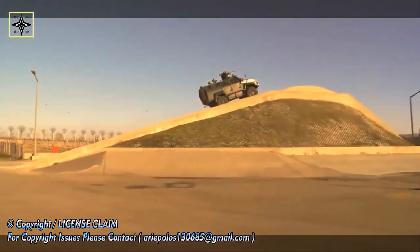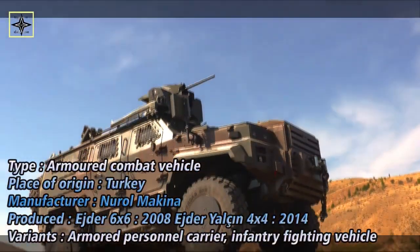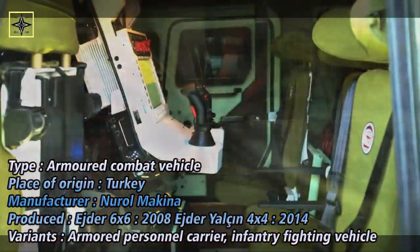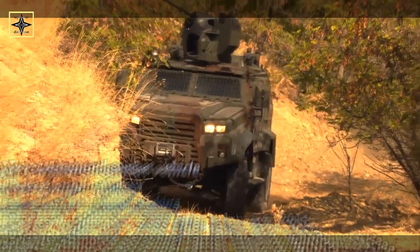The new version of the vehicle is equipped with a Celsons SARP stabilized advanced remote weapon platform, remote-controlled weapon station (RCWS), that can be armed with 7.62 or 12.7 mm machine gun and a 40 mm automatic grenade launcher.